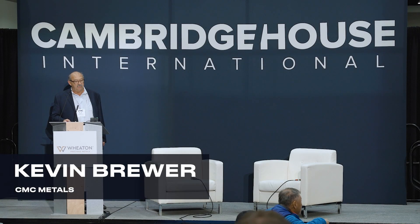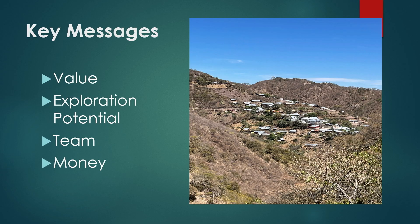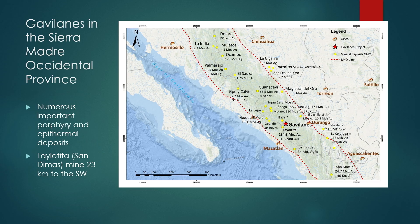We've got a gold-silver polymetallic project that we just acquired in Durango, Mexico. We're here today to pitch to the dragons — we need 1.5 million dollars. My four key messages today are: value, exploration potential, team, and money.